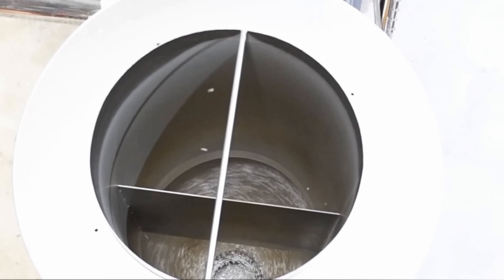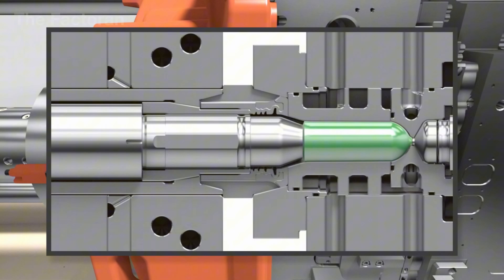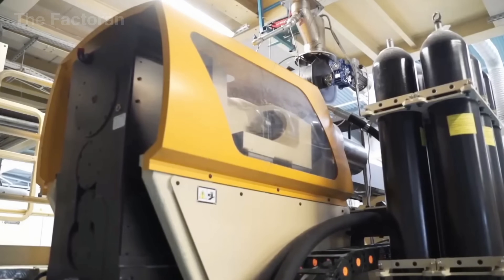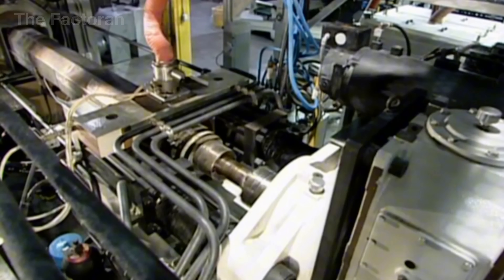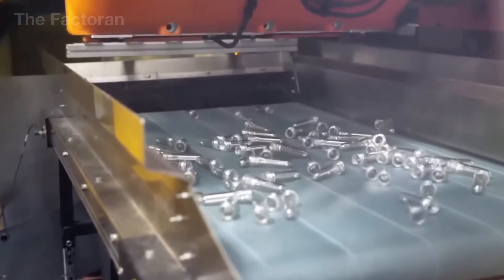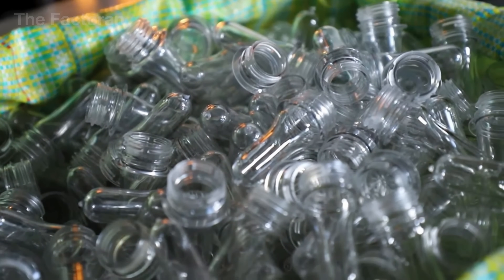From the recycled PET plastic pellets, the factory begins the pre-form molding stage — creating the semi-finished form that will later become a complete bottle. The material is inspected for quality, then fed into an injection molding machine heated to around 480 degrees Fahrenheit. The softened plastic flows into a steel mold, forming a thick-walled tube with a threaded neck already shaped for the cap. Many factories specialize solely in producing pre-forms, then ship them to bottling facilities near consumer markets, where they are reheated and blown into finished bottles.